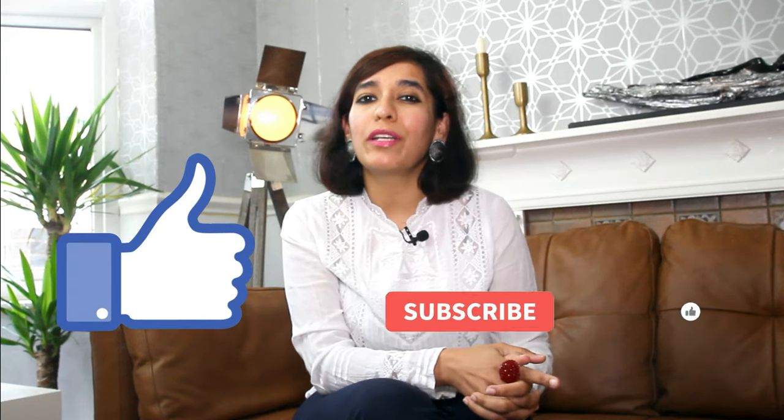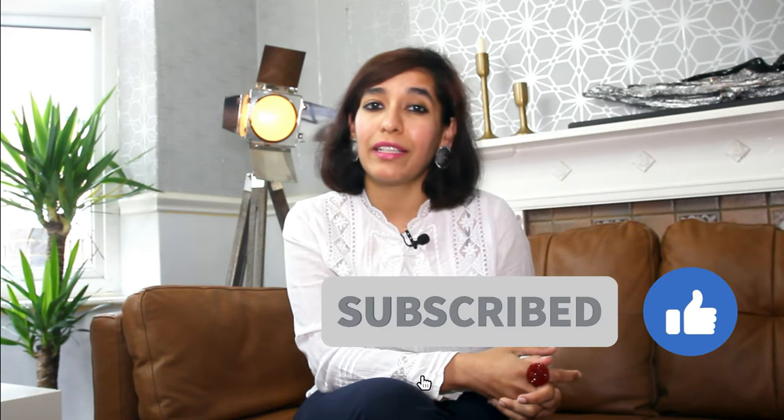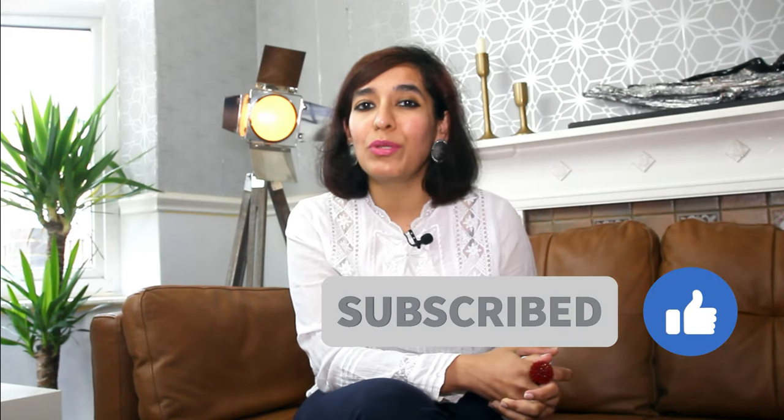This brings me to the end of this video. If you found this video useful, please give it a like and don't forget to subscribe to my channel, as it motivates me to make more educational videos like this. Thanks for watching till the end, and I'll see you soon with another video. Till then, keep learning.